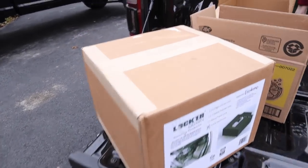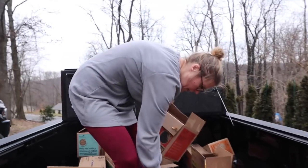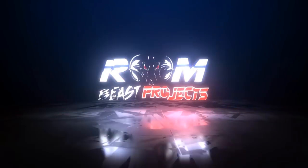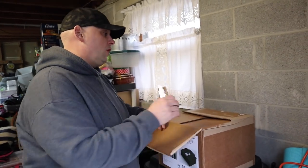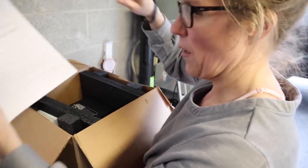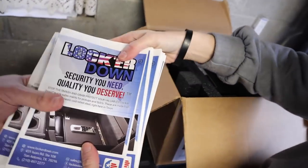After she gets done dealing with all the cookie orders, we had to transition inside the house because right when I was done counting cookies it started to rain. So let's open this box here. We got our package — perfect, sweet.